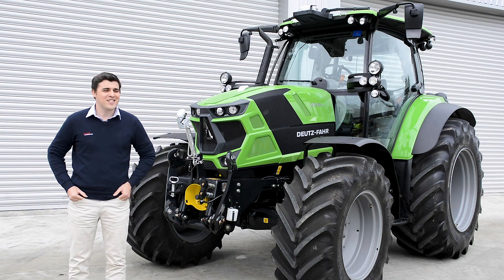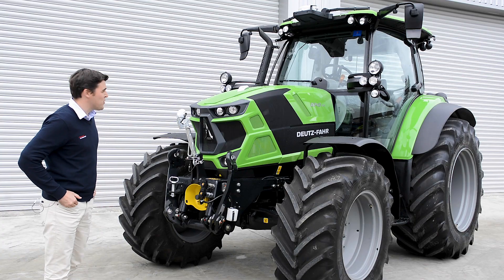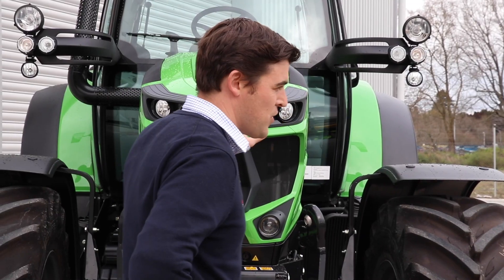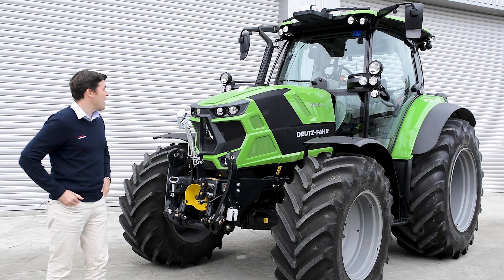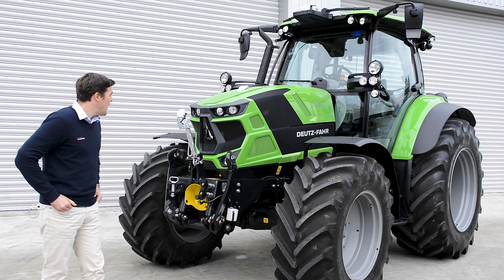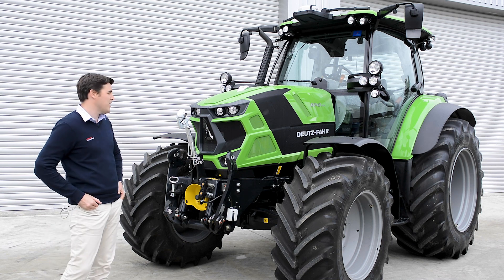Hi, I'm Alistair from Deutz-Fahr Tractors. Today I'm going to talk to you about our Indent program and what we can do to build a tractor to your specifications. Standing here is the new 6140 TTV tractor. In New Zealand we bring this model in as a fairly well-specced unit, so it's got front suspension, cab suspension, electronic remotes, and load sensing hydraulics with a number of extra features and functions. What this particular customer has done is gone through our Indent program price list and added a number of additional features and components to better suit his particular needs.